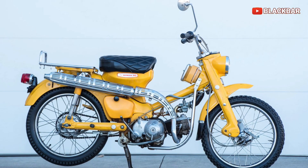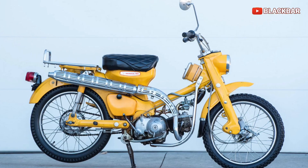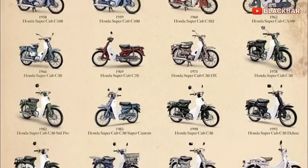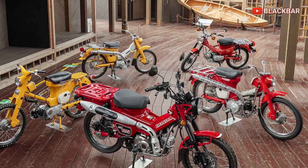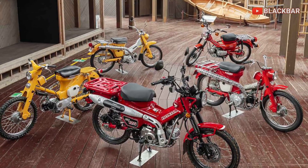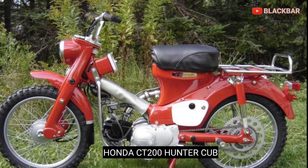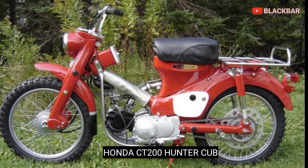Seri Honda CT adalah sekelompok motor Trail Honda yang dibuat pada tahun 1964. Motor seri CT yang pertama kali diproduksi adalah Honda CT200 Hunter Cup, diproduksi pada tahun 1964.